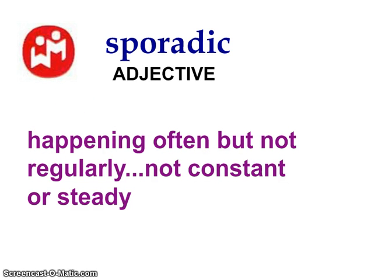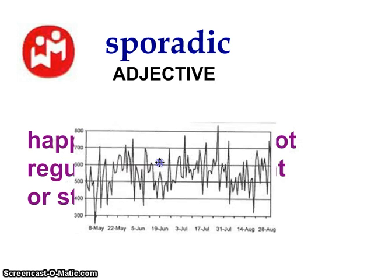Sporadic means it happens often, but not regularly — it's not constant or steady. It's an adjective. For example, if most of the time you have your homework but recently you've been starting to slip, I may call mom or dad and say that your homework completion has been sporadic — it's been up and down. Here's an example of a sporadic chart where the graph goes up and down. It's kind of all over the place and not constant or consistent.